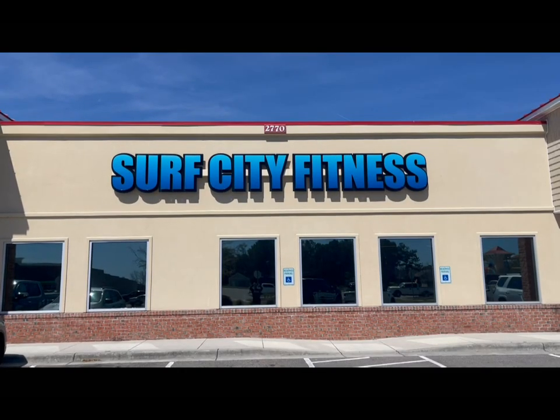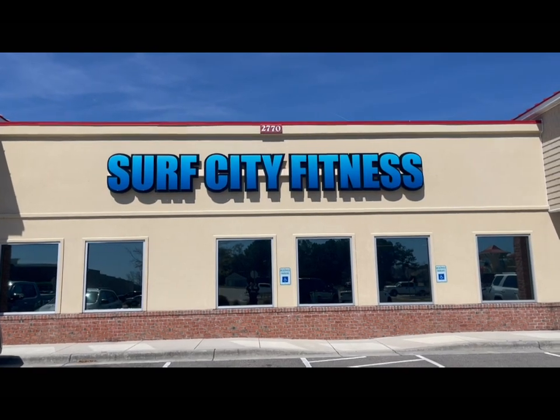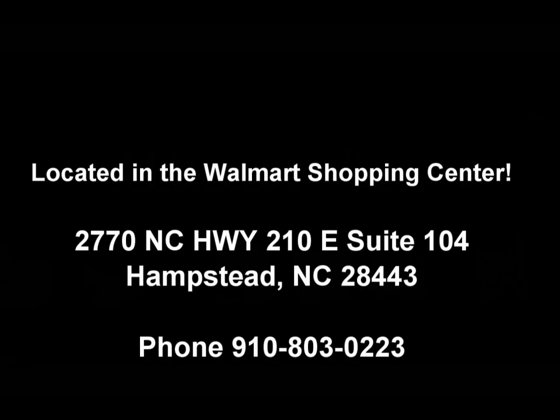We're going to talk about different treasures here on Topsail Island — different places you can go, things that you can do, restaurants, everything. The first installment: we're at Surf City Fitness Center. Surf City Fitness is a great gym located here in Surf City. I'm a member — I know I don't look like it — but I do try to work out some. So I'm going to take you around and give you a little tour.